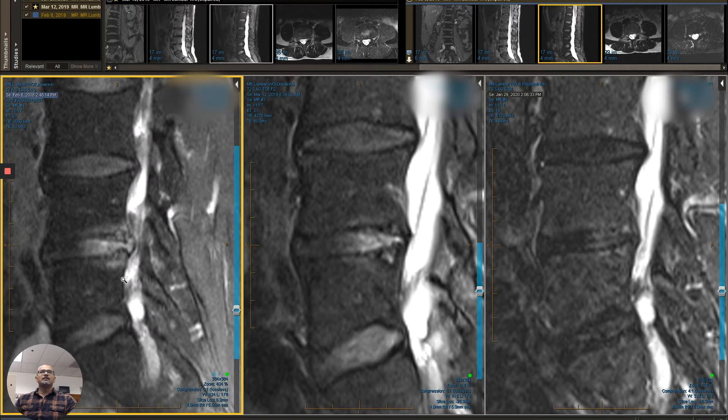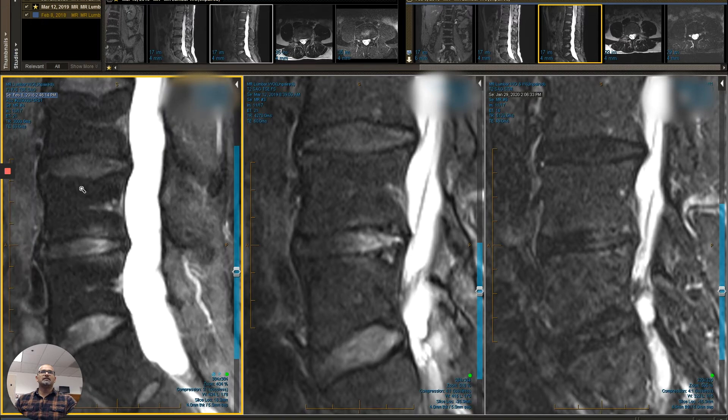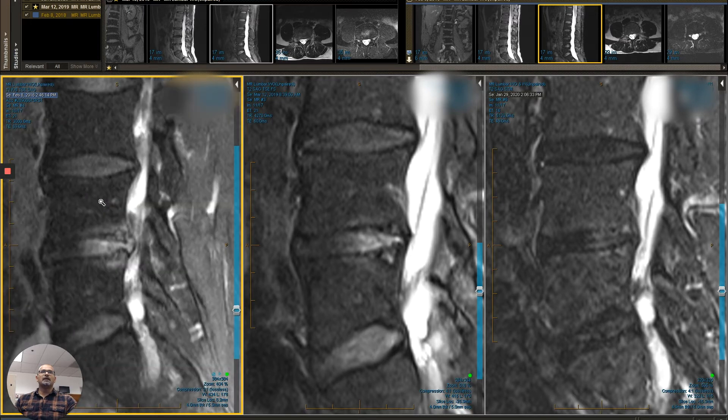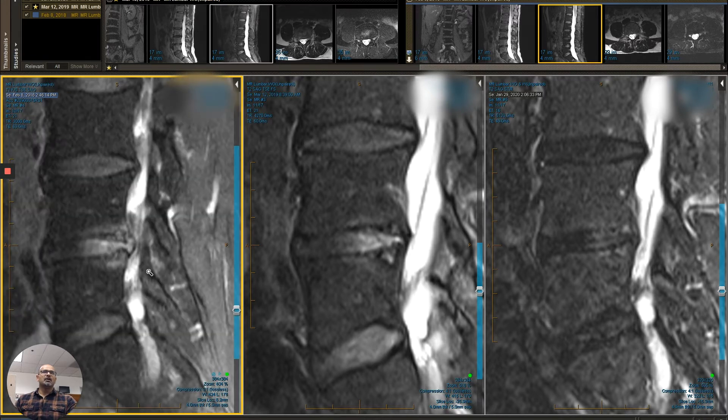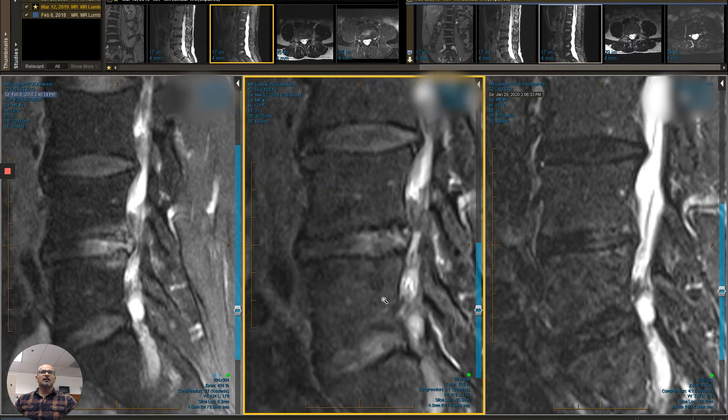So this is the main bad actor. He has some degenerative disc issues at the level above as well, and so we treated these. You can see here, this is 2018 — we did the stem cell therapy, had tremendous reduction in symptoms, improvement in function, and restoration of quality of life. This was the follow-up MRI, which showed dramatic improvement.